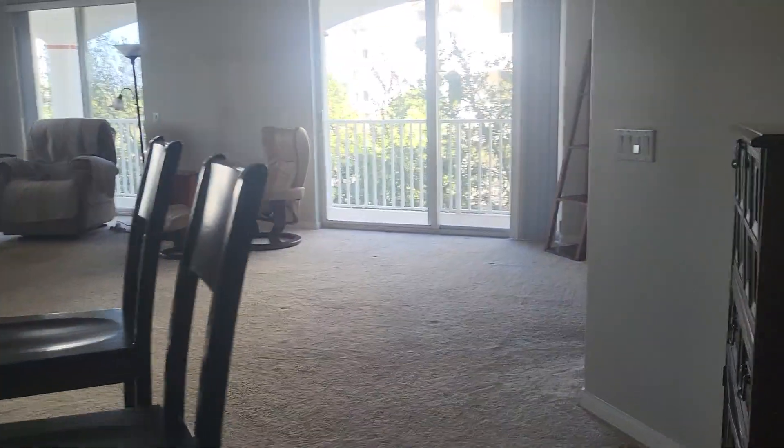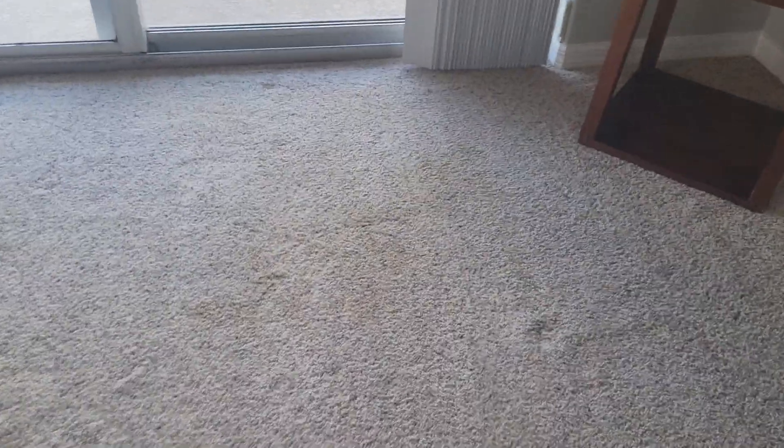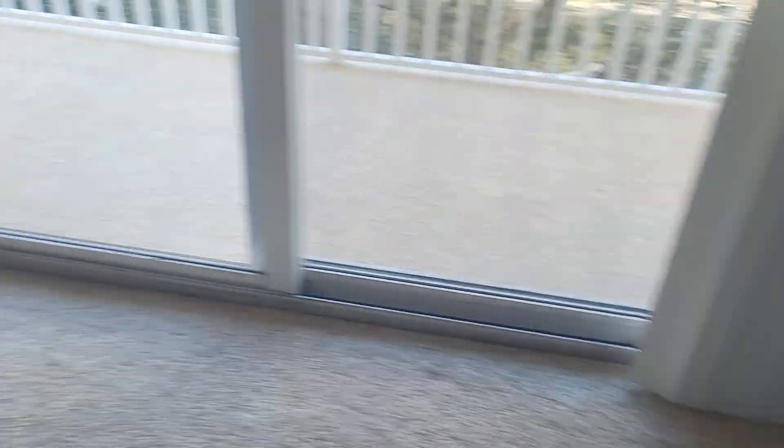Everything looks good here — everything's really nice. It barely looks lived in, really, other than wear patterns. Steam clean it and you'd get that out. Some wear patterns on the carpet, but other than that it's in nice shape — not heavily stained or anything like that, just a little bit of a stain here, but all in all good.